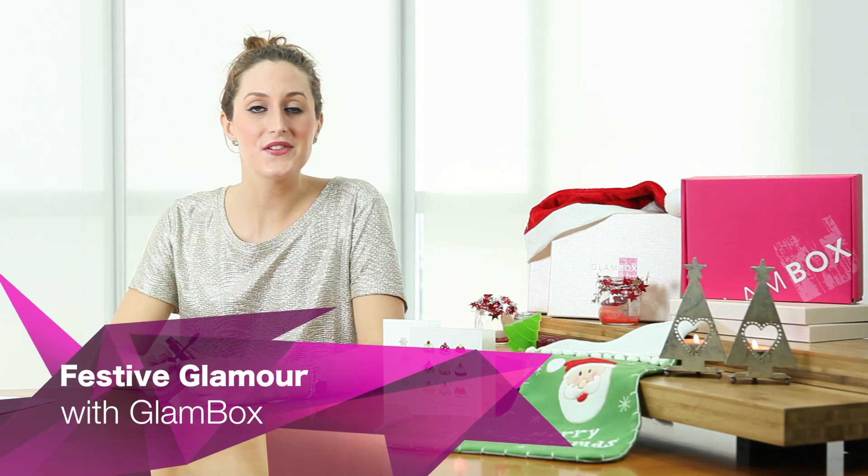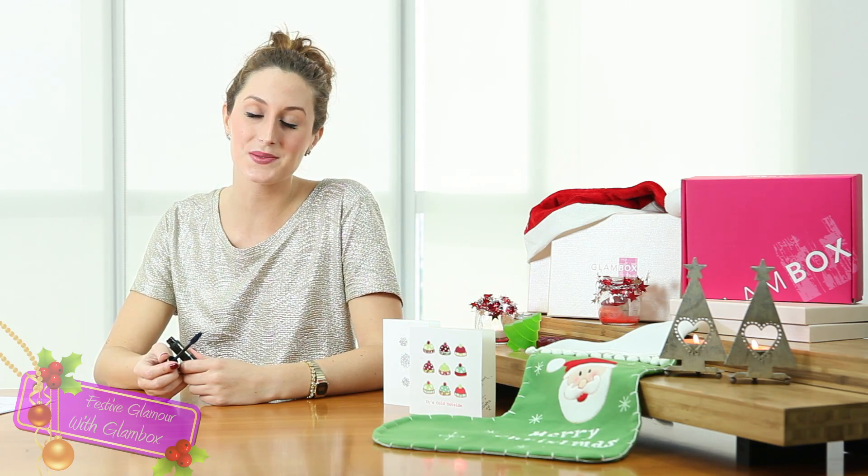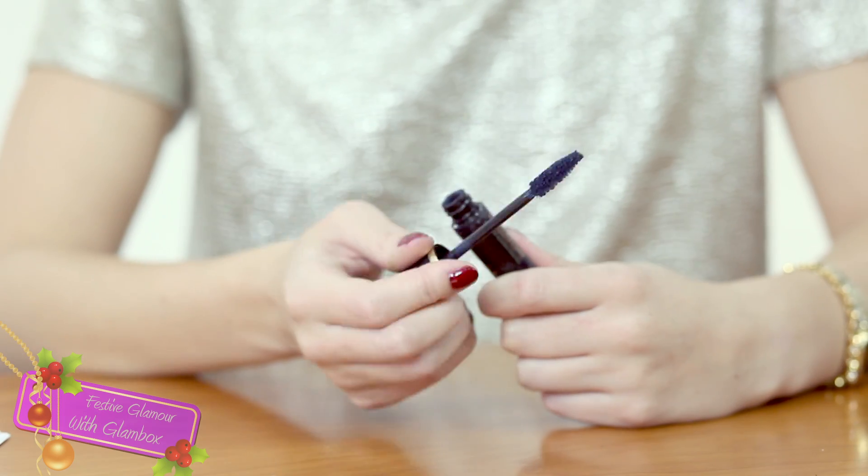Hi ladies! So if you have dark eyes, I really suggest you use a coloured mascara as this will make your eyes pop. Don't worry about eyeshadow or eyeliner, try the mascara.